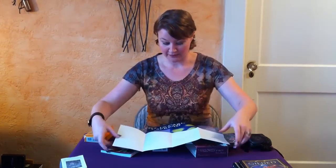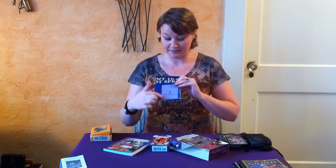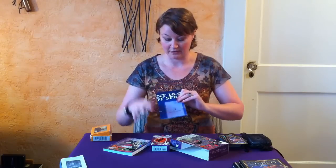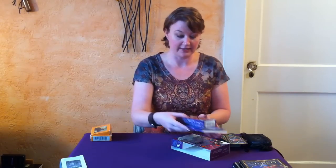That fold-out extra that you get in the deck is really great, especially for new readers, because it tells you exactly where to place your cards. It's big enough sometimes where you can just lay the card right on top of it and then see the meaning underneath and follow along with the spread. So I really like those.